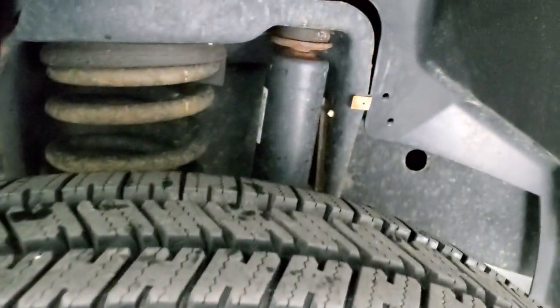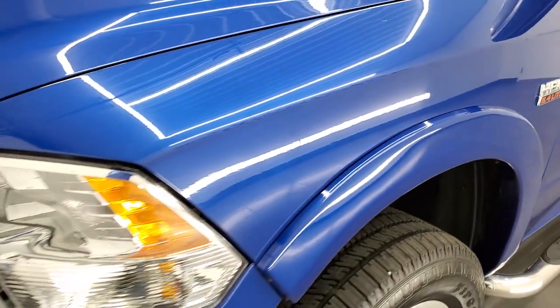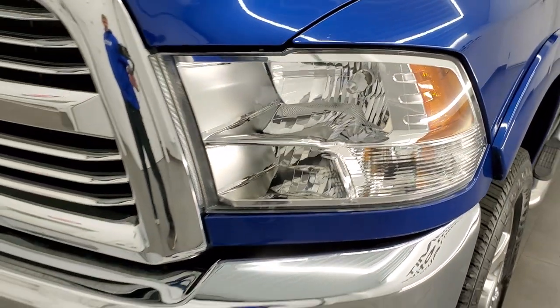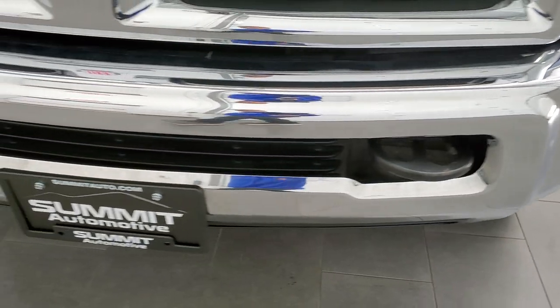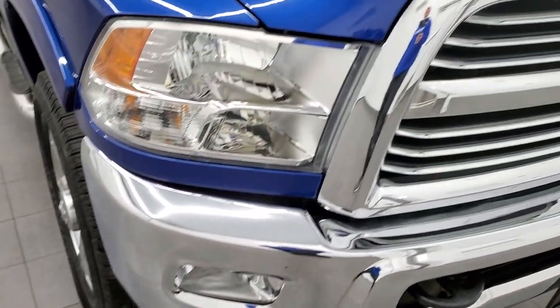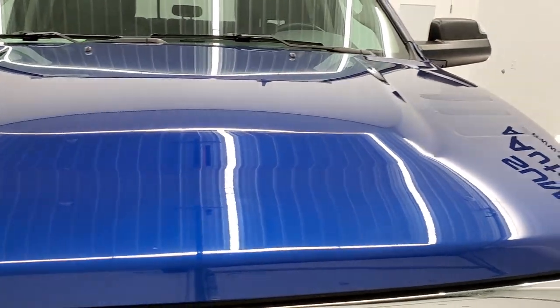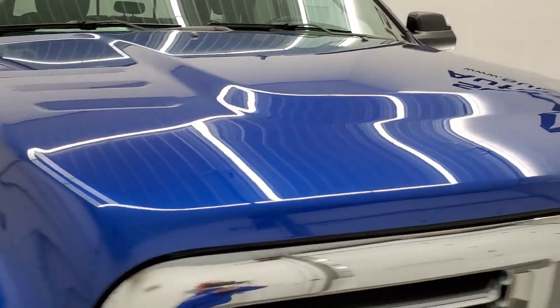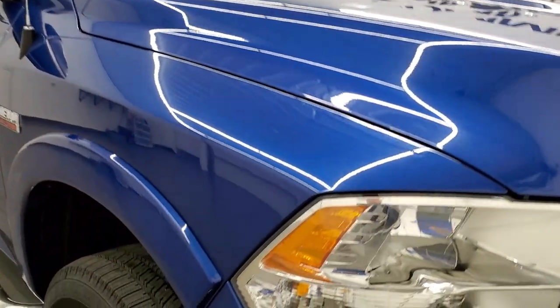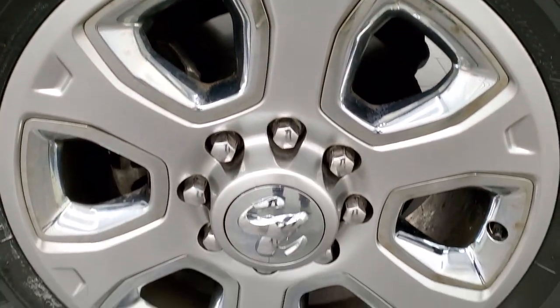Brand new tires all the way around. Frame and underbody is in pretty nice shape. Front fender is in excellent condition — I didn't see any major dents or dings. Headlight lenses are nice and clear, front bumper is in great shape with no dents or dings, and it does come with the chrome trimmed grill. The hood is in excellent condition as well, no dents or dings. Passenger side front fender and rim are in excellent shape with no major scuffs or scrapes.